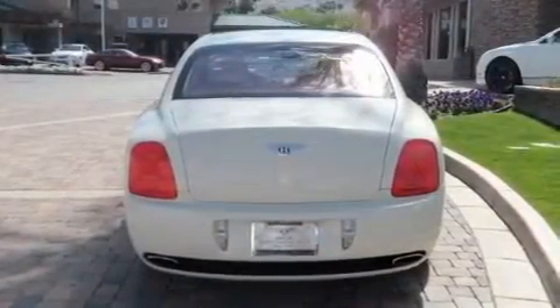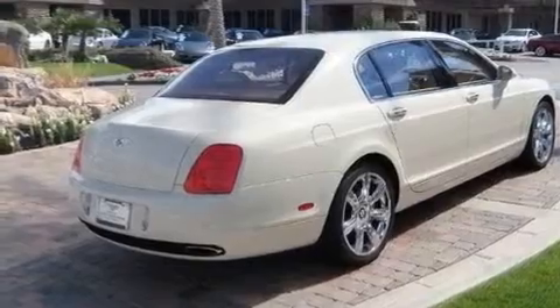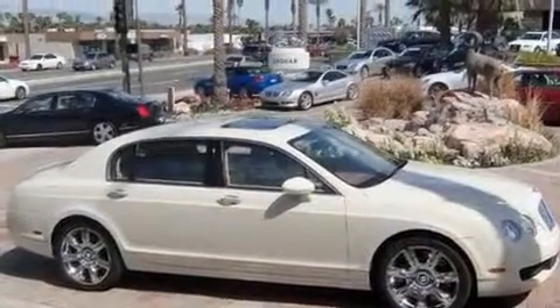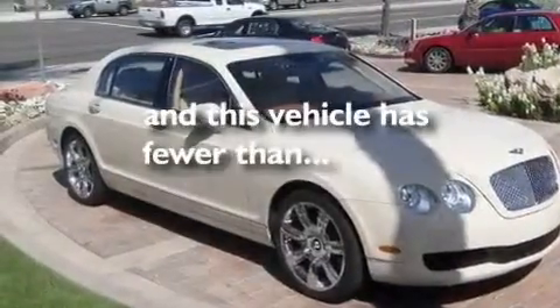Its top features include a sunroof, air conditioning with automatic climate control, cruise control, leather seats, a twin-turbocharged forced induction system, a limited-slip differential, 19-inch alloy wheels, a low-tire pressure indicator, and an auto-dimming rear-view mirror. This vehicle has fewer than 28,000 miles on the odometer.